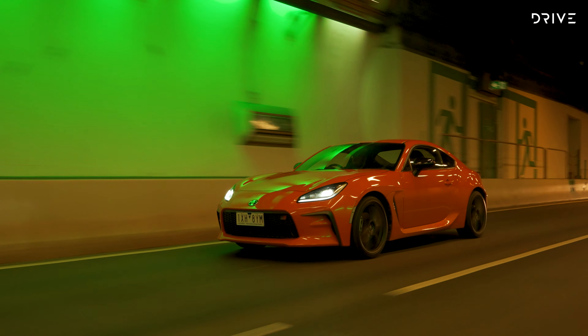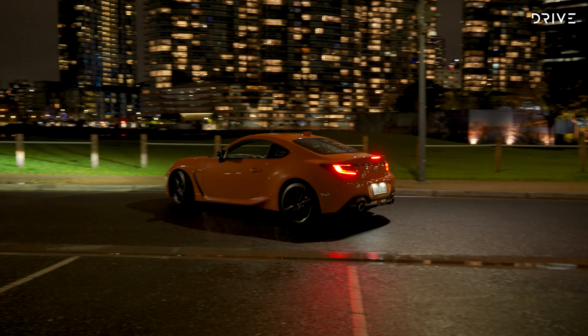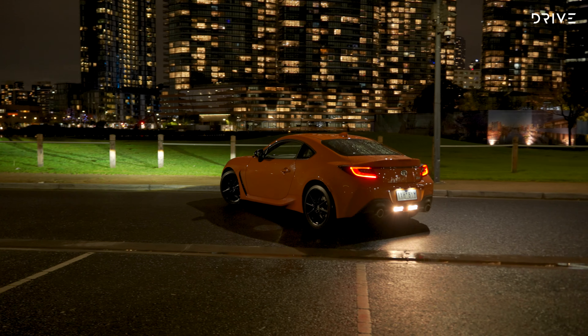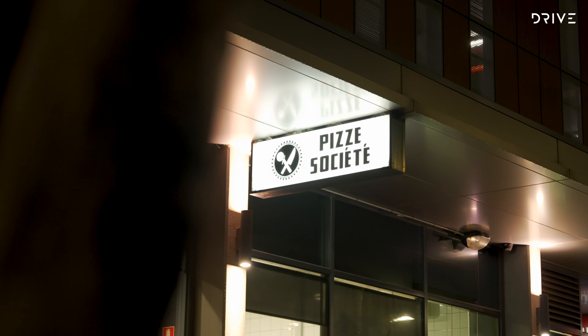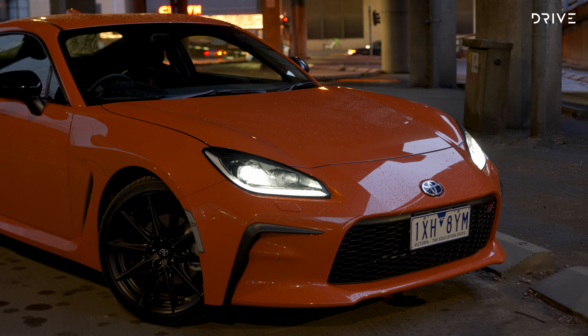This second generation GR86 uses a modified version of the first gen chassis, albeit longer and lower, as well as being 50% stronger. And thanks to an aluminium roof, front quarter panels and bonnet, this car only weighs around 1,300 kilograms. Now that's properly lightweight in this day and age.